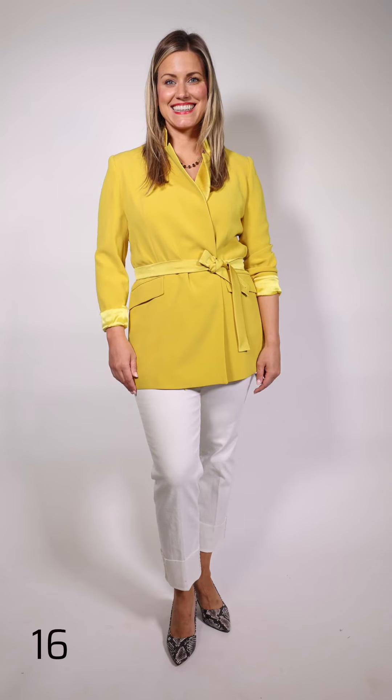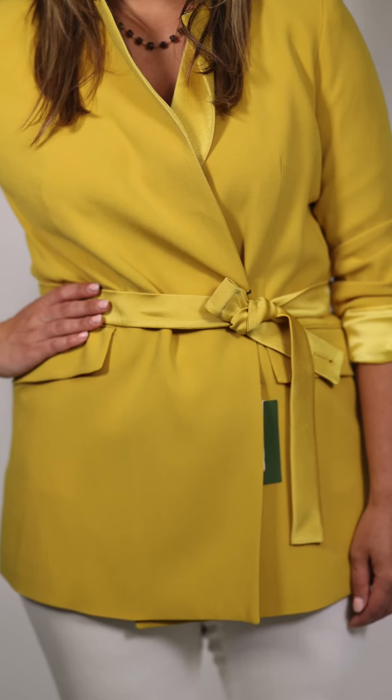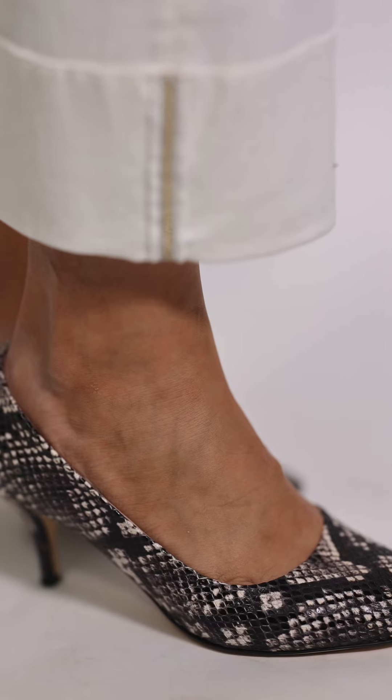Tiff is wearing this great jacket that could be worn with the yellow and white pants you've seen Sherry wear before, but we've taken it and put it with a white jean with a wide cuff — there's sparkle at the side on this jean. This is how you can take a dressy jacket and make it more casual. The little leopard shoe Tiffany's wearing is by Red and it just finishes off the look.